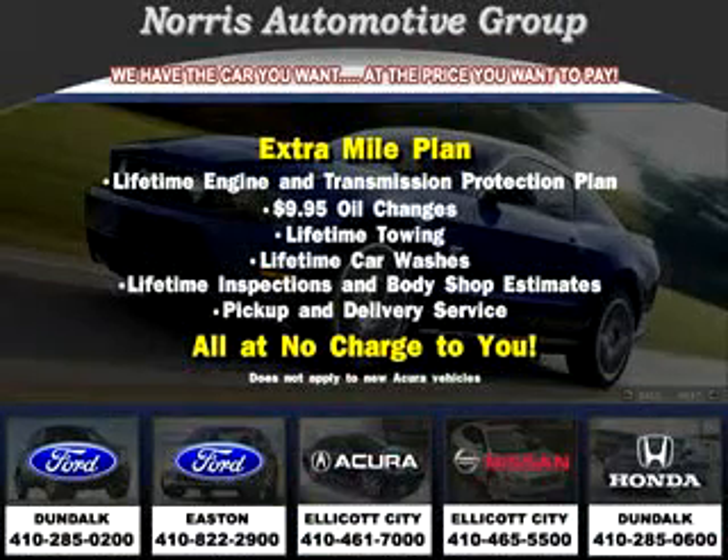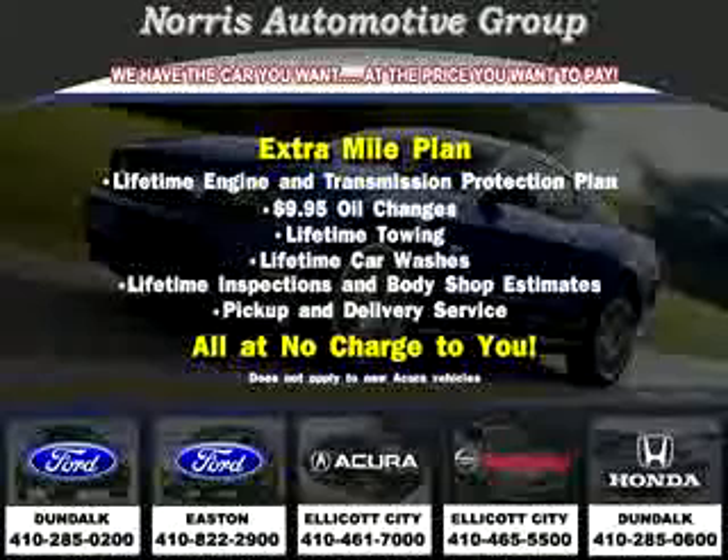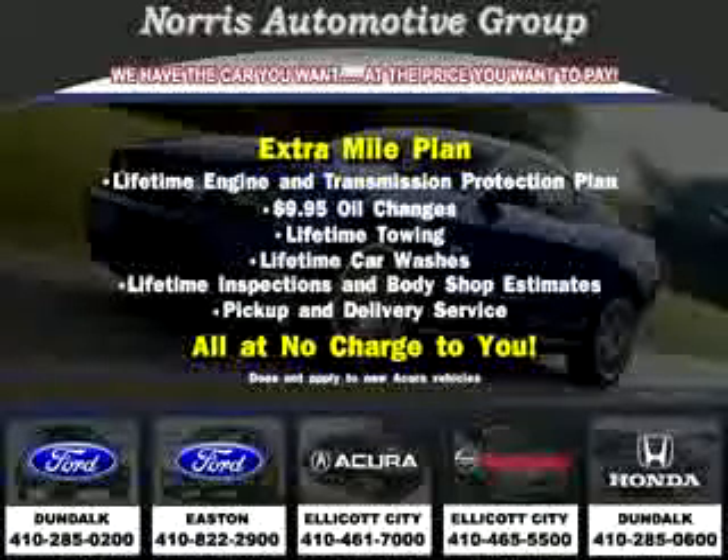heated seats, leather upholstery, tilt steering wheel, cruise control, dual airbags, dual climate control, and much more. Enjoy the drive and have peace of mind in this 09 Honda CR-V XL.